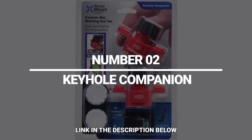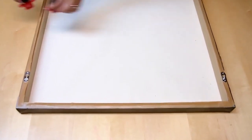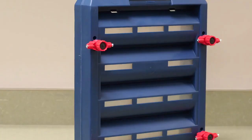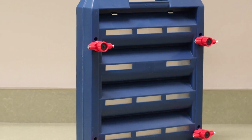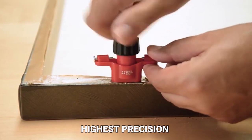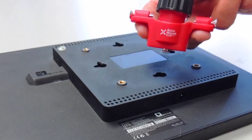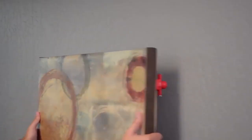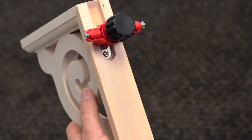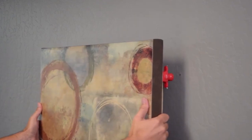Number 2: Keyhole Companion. Want to hang a new poster on your wall? These tools will make sure you do it right. First comes this incredibly handy marking tool that suits any objects with keyhole slots. The tool allows you to hang your item with the highest precision without any measurements. All you have to do is insert the tool into the slots, tighten up, and open the cap. Once you press the object against the wall, you'll clearly see the marking dots right where you need them. The tool works with most types of keyhole slots as well as various surfaces, whether soft or hard, smooth or textured.